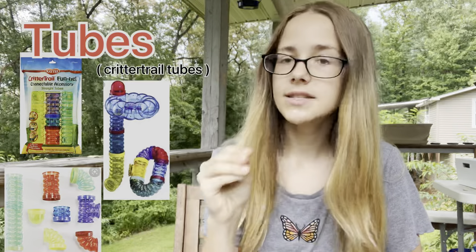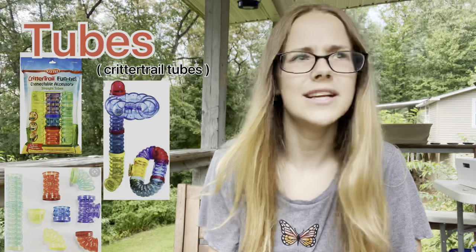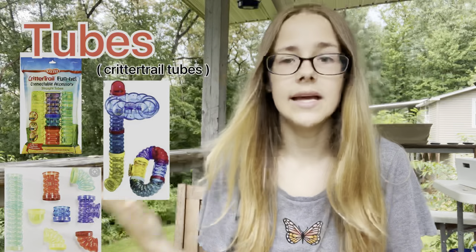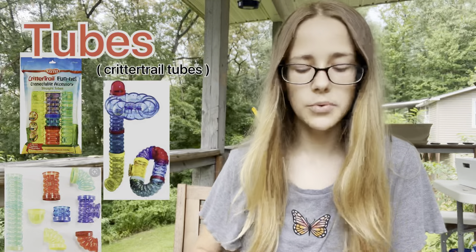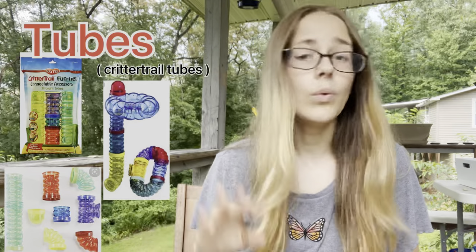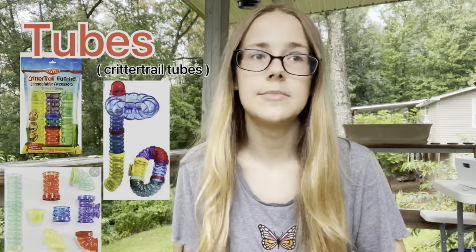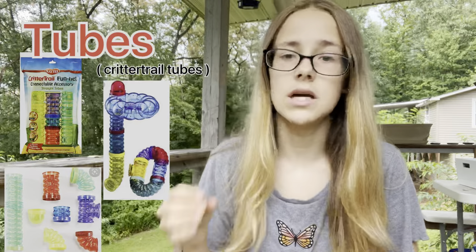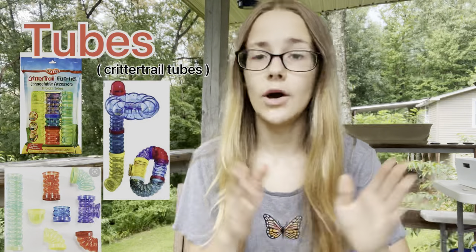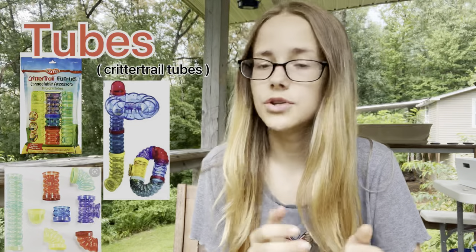The next one is not an all-around bad product, but a specific type — Critter Trail tubes. I saved this for last since only people who buy Critter Trails will likely have them, but they are also sold separately. They are way too small for Syrian hamsters, and there have unfortunately been cases of hamsters passing away from getting stuck in these tubes, unable to reach food or water.